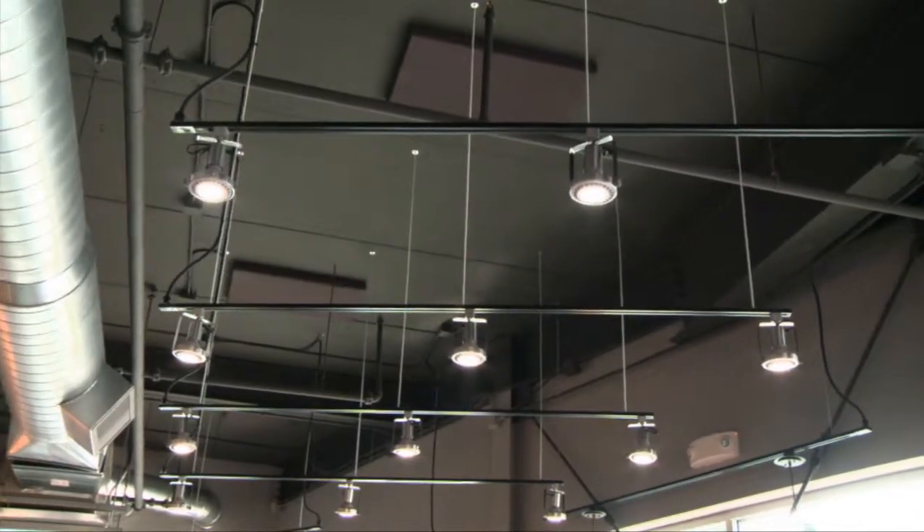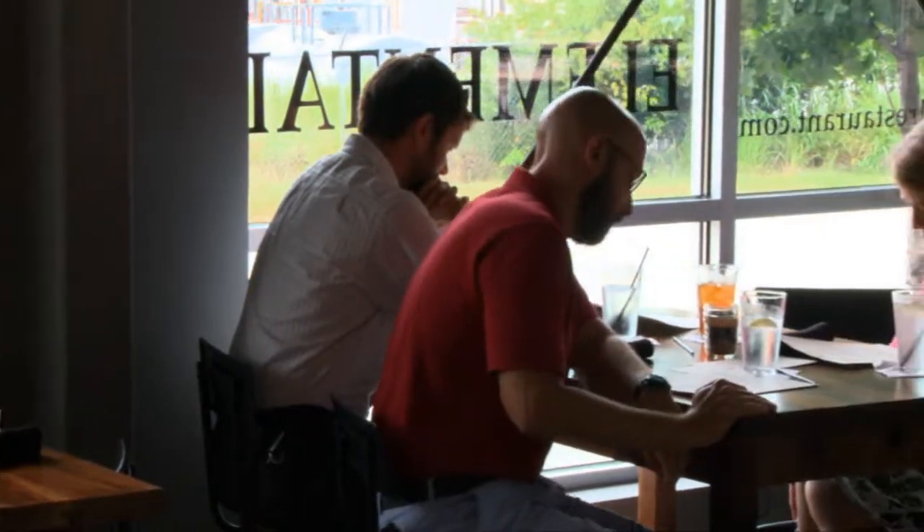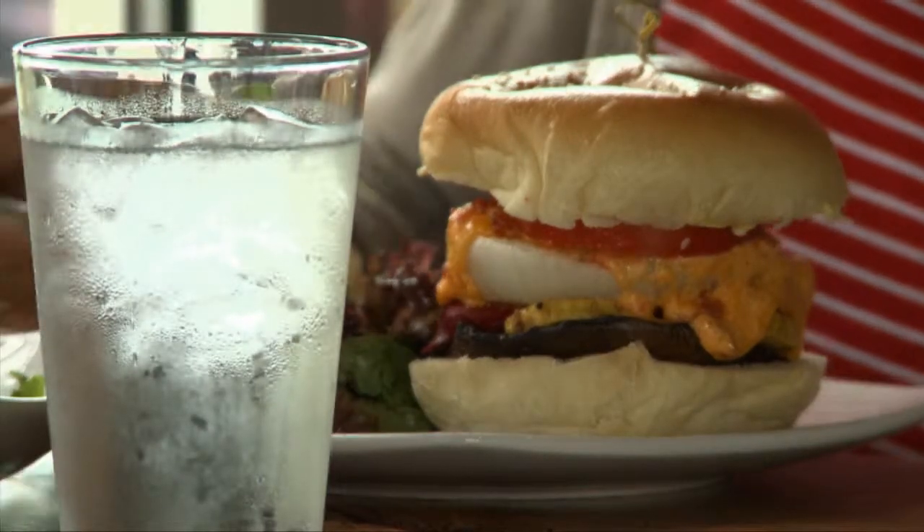A lot of the natural light coming through the windows helps with our electricity. We run reverse osmosis water so we don't have to buy bottled water. We can be proud of the water we're serving through our filtration system.